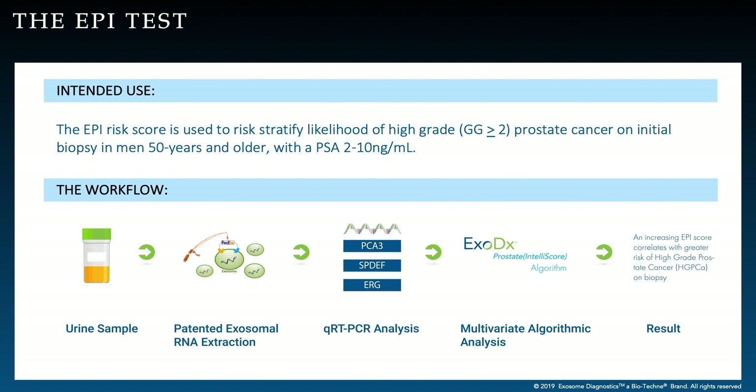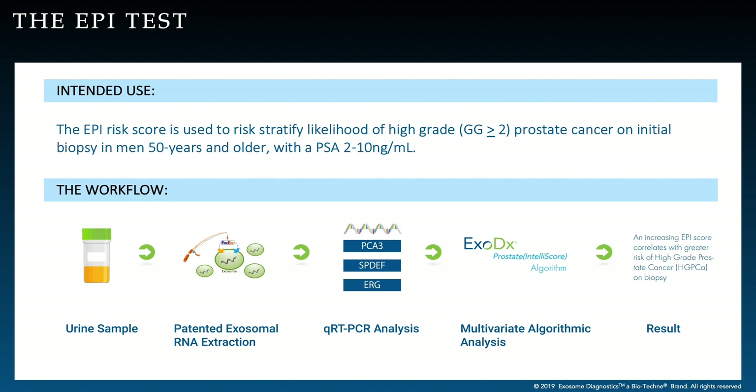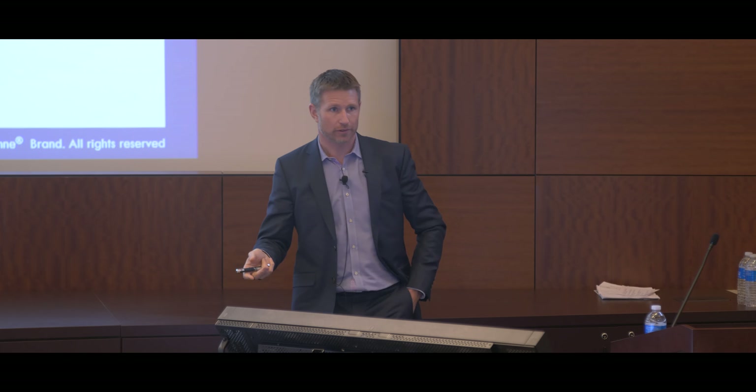The intended use is for a man over the age of 50 who has a PSA in the gray zone between 2 and 10 where PSA doesn't really work. The question is whether to proceed with a biopsy — a very invasive process, usually a transrectal 12-core biopsy into the prostate with associated side effects. Before proceeding with that decision, the patient can urinate into the cup and we'll provide a risk score for having prostate cancer, or Gleason 7 and above prostate cancer.